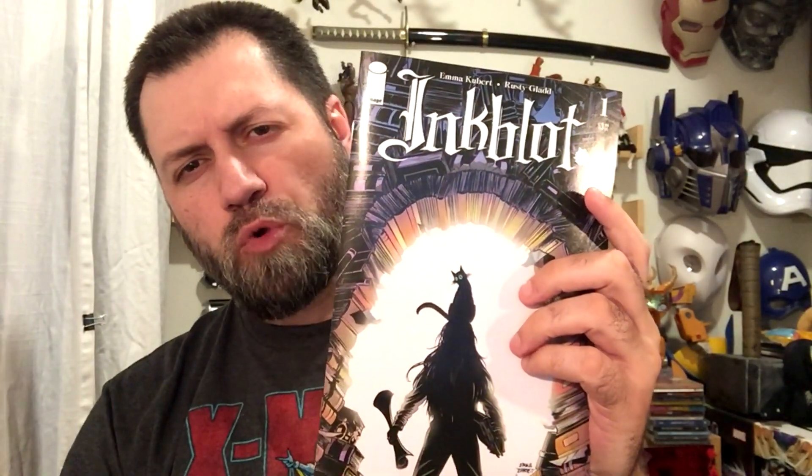Hey guys, Professor Bill, Comic Book University. Inkblot, issue number one. This looked like it had so much promise. I can't tell you anything that happened in pretty much the entirety of the first half of the book, and I'm going to explain why after we talk about who made the book.